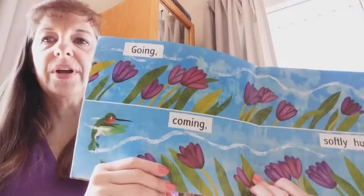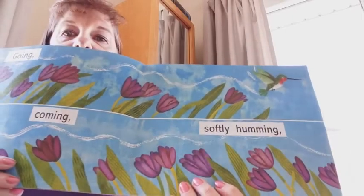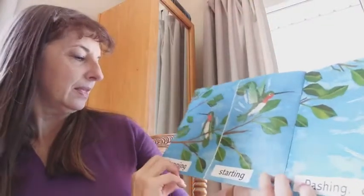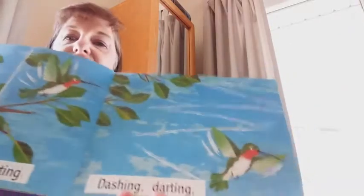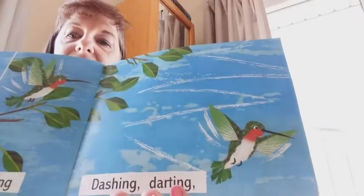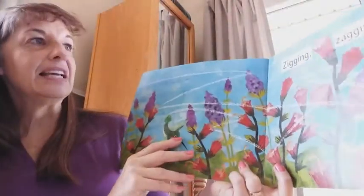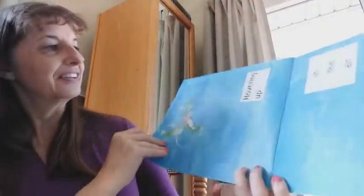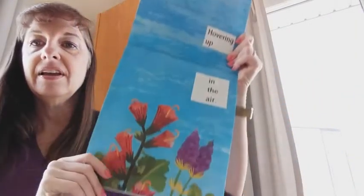Going, coming, softly humming. Stopping, starting, dashing, darting. Zigging, zagging everywhere. Hovering up in the air.